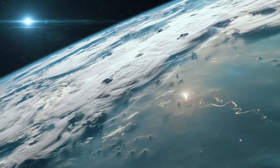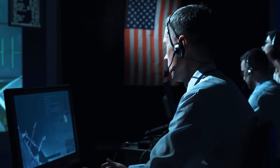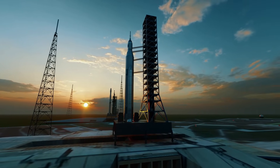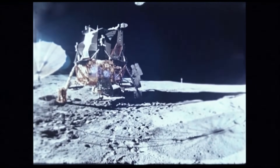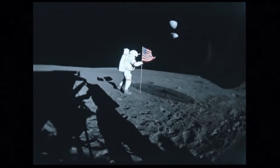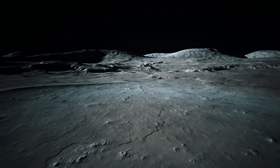During the space race era, the superpowers of the world — the United States and the Soviet Union — were competing to see who could get to space first. The Soviet Union landed the first human-made object on the moon in September 1959, and the U.S. landed the first crew on the moon about ten years later. But since then, people aren't heading to the moon much, yet scientists are still scouring its surface for clues about the universe.